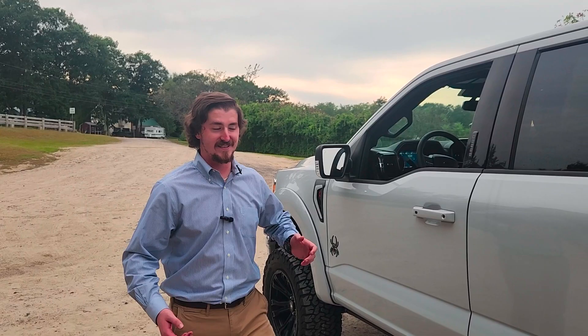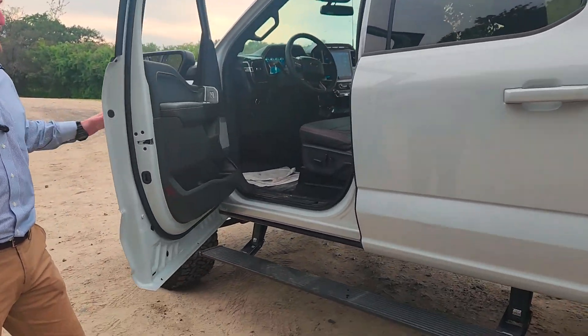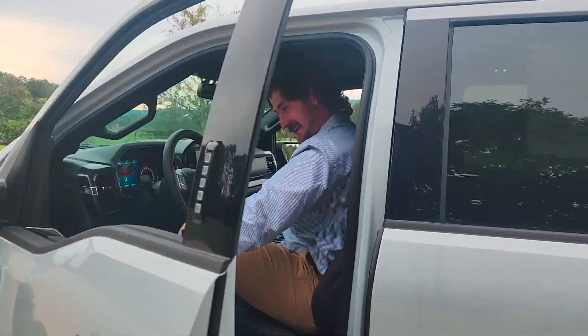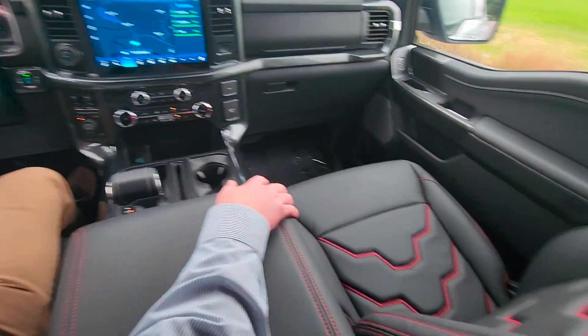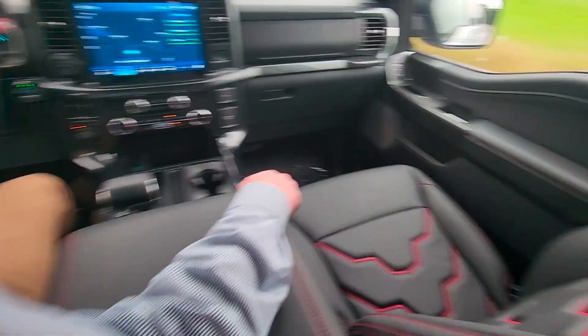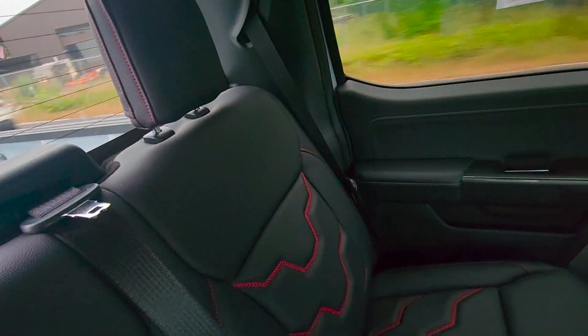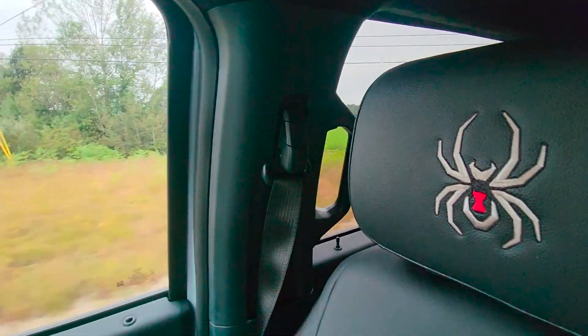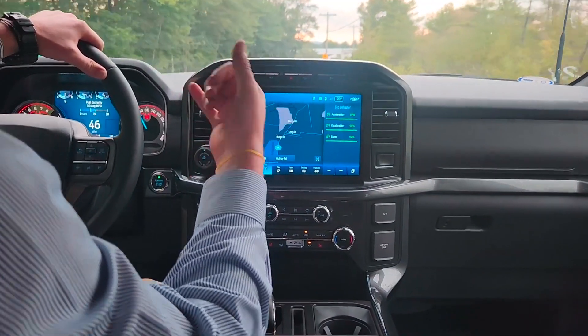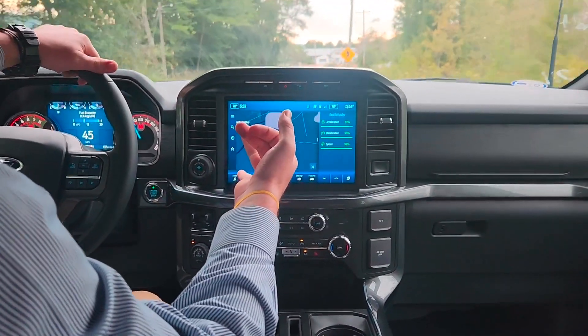Getting into a truck this big is not easy, but fortunately they installed these power running boards, which makes getting in nice and easy. This leather interior is absolutely beautiful. They put red accent stitching on the front and back seats, and Black Widow stitching on the headrest and driver and passenger seat. This is a 12-inch touch display screen which comes with Sync 4, Apple CarPlay, and Android Auto.